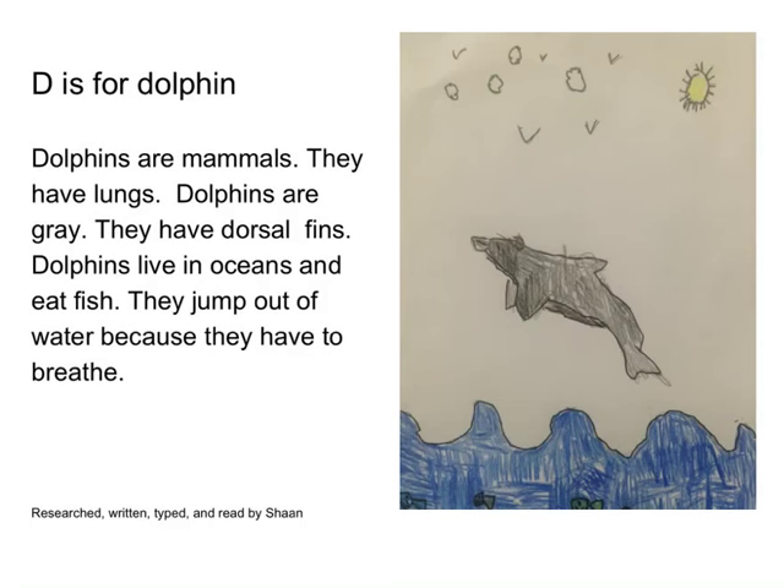D is for Dolphins. Dolphins are mammals. They have lungs. Dolphins are gray. They have dorsal fins. Dolphins live in oceans and eat fish. They jump out of water because they have to breathe. Read by Sean.